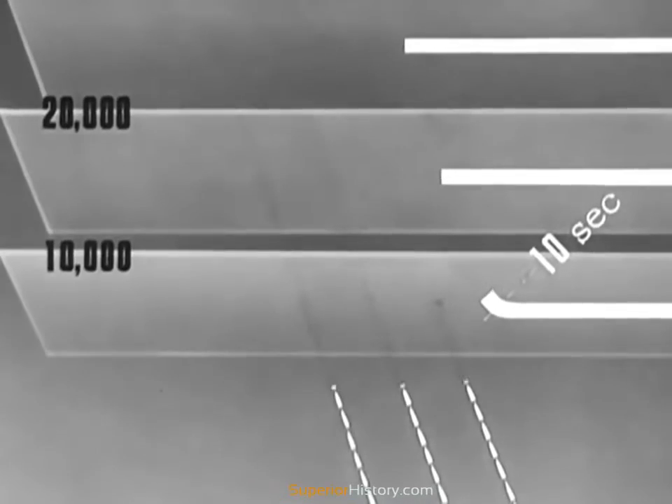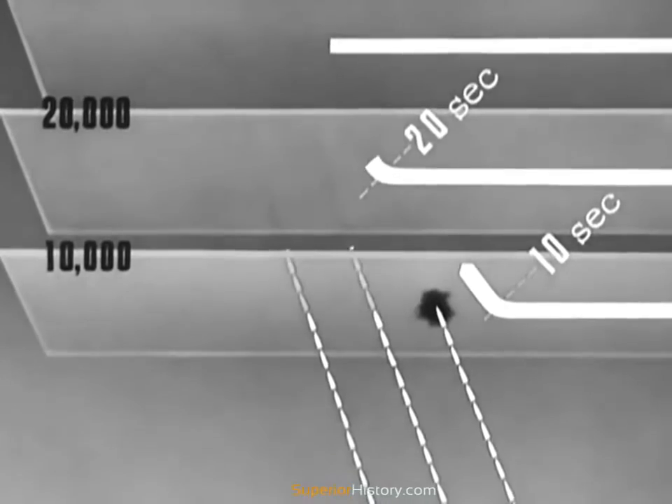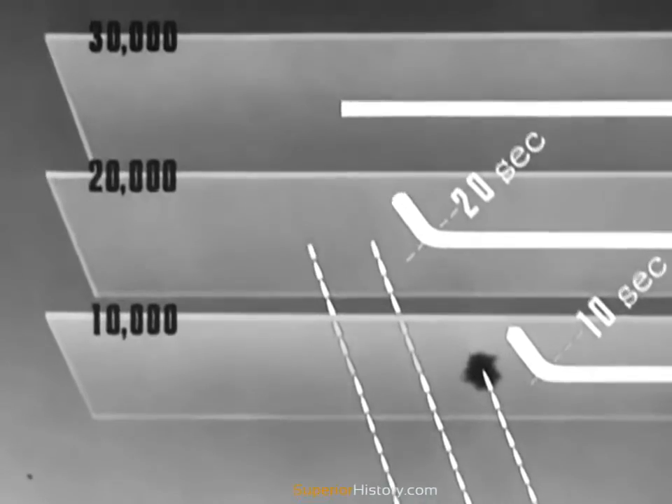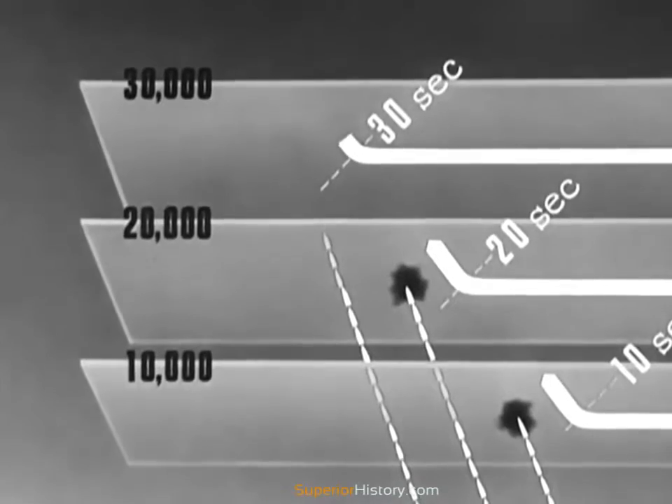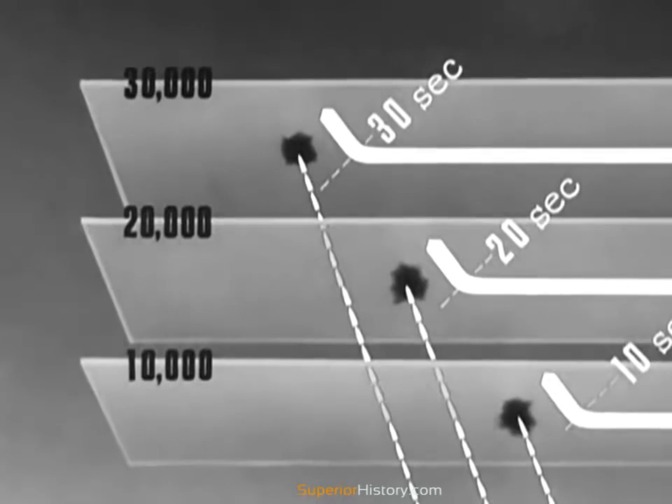As a rule of thumb on when to make changes, you're given this: never fly one flight path for a greater number of seconds than you are up thousands of feet. In other words, flying at 30,000 feet, make a change at least every 30 seconds.